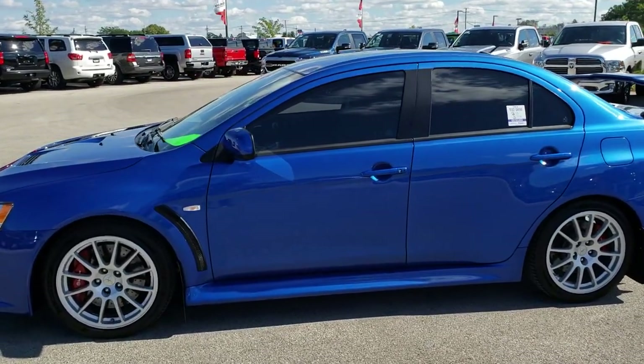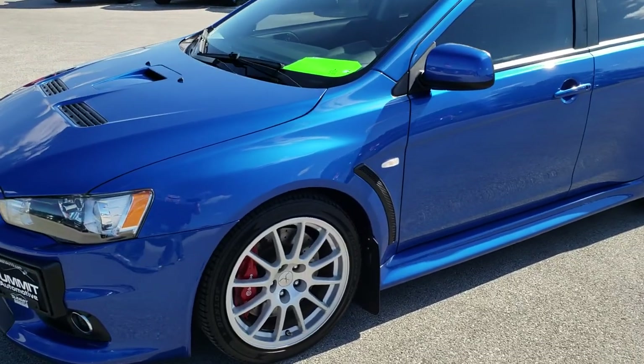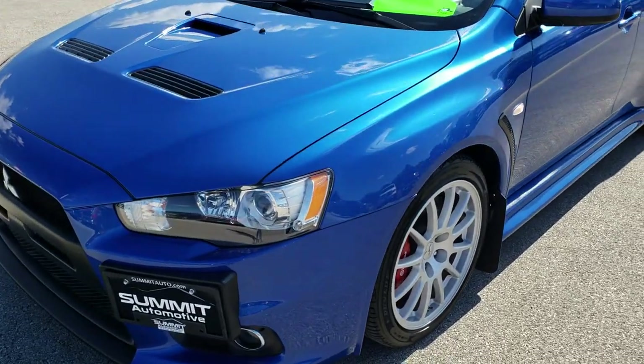This is stock number 9747. We are here at Summit Automotive in Fond du Lac, Wisconsin, your new and used sports car headquarters.